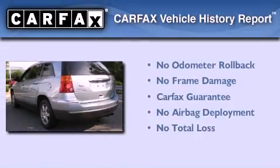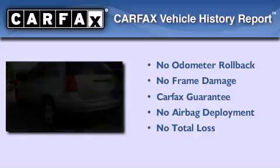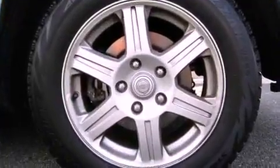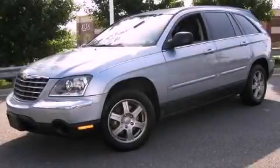Not to mention that this Chrysler qualifies for the Carfax buy-back guarantee. Contact us today and schedule your opportunity to see this vehicle in person.